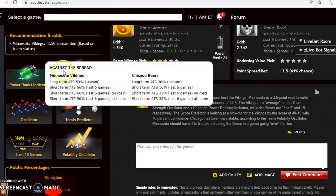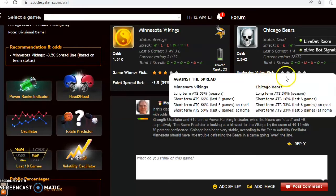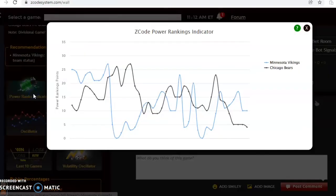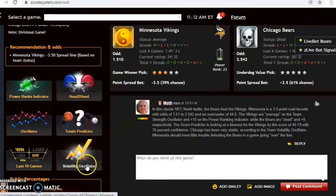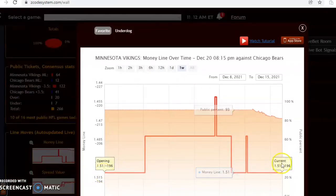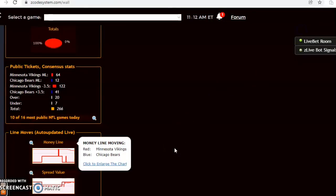The totals predictor shows the Vikings over in five out of the last six games and the Bears over four out of the last six, making this a very good play to bet the over. Looking at the power ranking indicator, the Vikings are at plus 10 and the Bears at plus 4 — everything is pointing in favor of the Vikings. The money line started at 1.51 and remains at 1.51. I like the Vikings to win, cover, and go over in a high-scoring game. Happy betting and we'll see you next time.